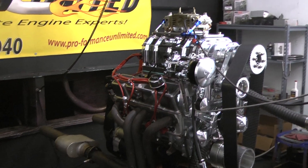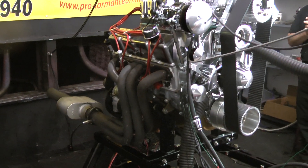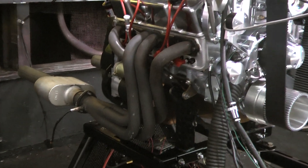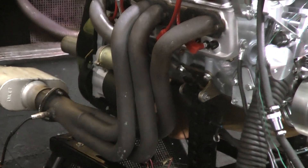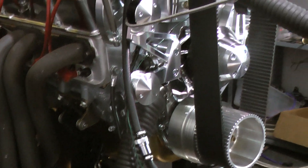We custom painted this engine silver. We got a beautiful Canton oil pan on here. We're running a blower from the blower shop. This motor is going to produce about 600 horsepower. It's a fantastic running motor.